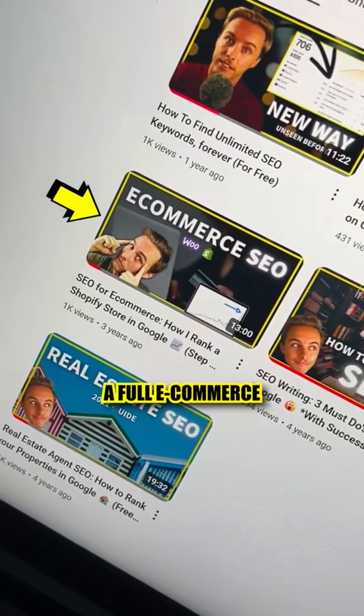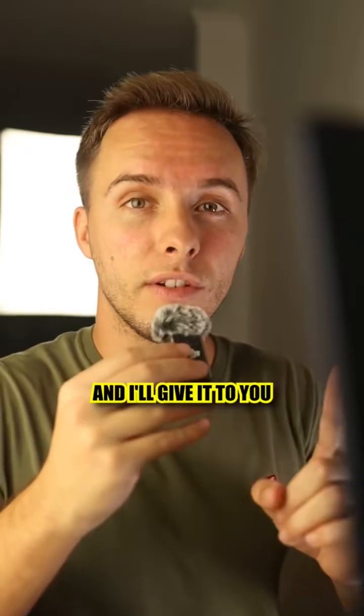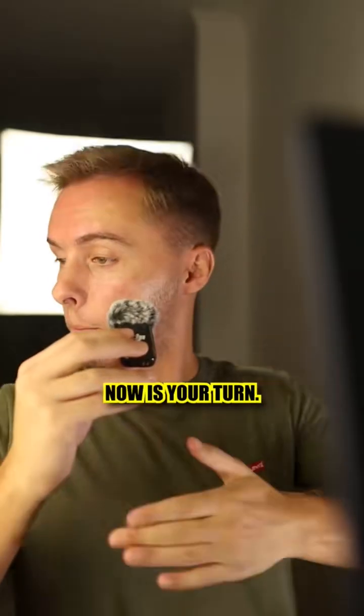If you want a full e-commerce SEO tutorial, just comment 'e-commerce' and I'll give it to you in the comments. Now it's your turn — let's go.